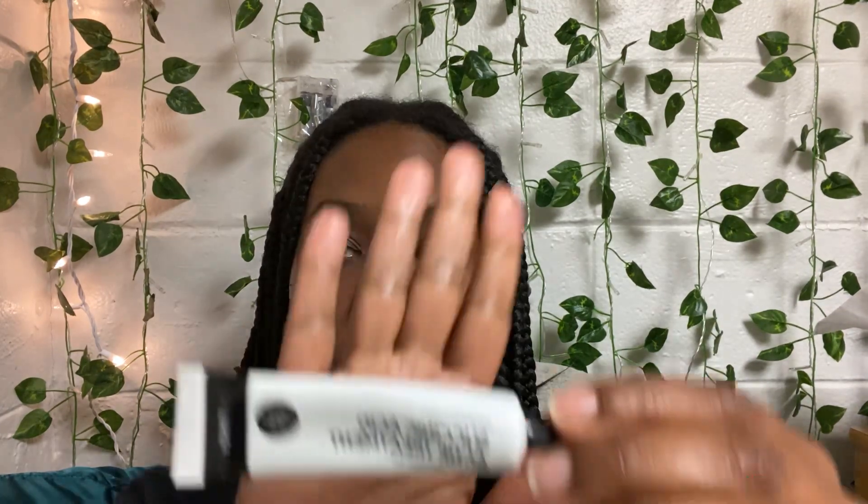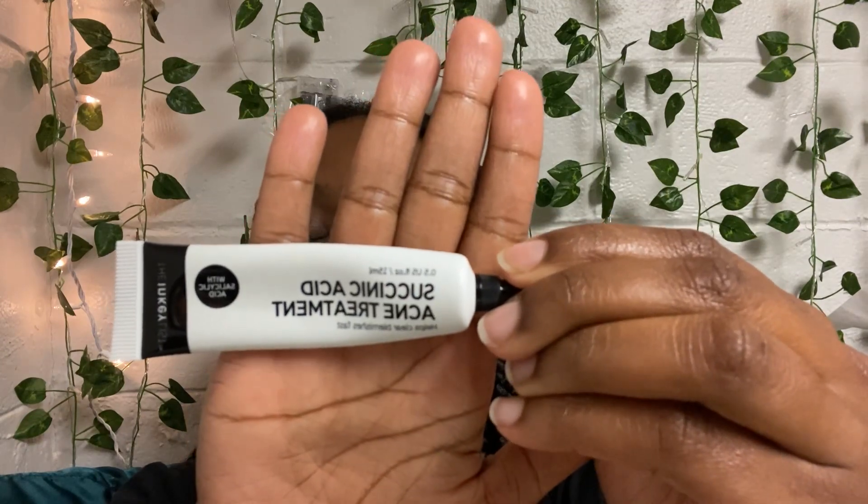I don't use it every day as it is drying, so instead I use this product here — the Salicylic Acid Acne Treatment.